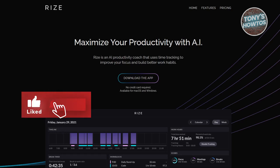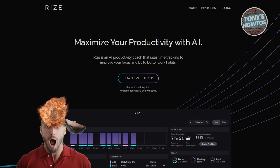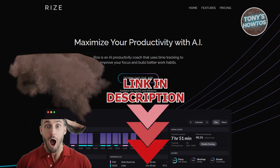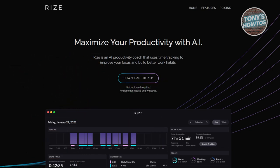Hey guys, welcome back to Tony's Autos. In this video, I'll be showing you the best five time tracking apps for employees, freelancers, or students. Time tracking is essential for managing productivity, whether for business, freelancing, or personal use. It helps monitor billable hours, optimize workflow, and improve focus. Whether you're a student, freelancer, or part of a business, time tracking tools can make a significant difference.